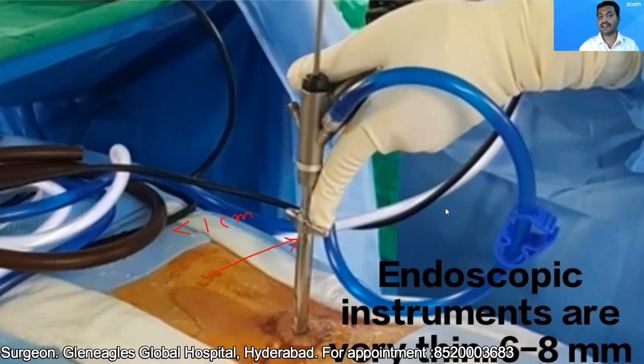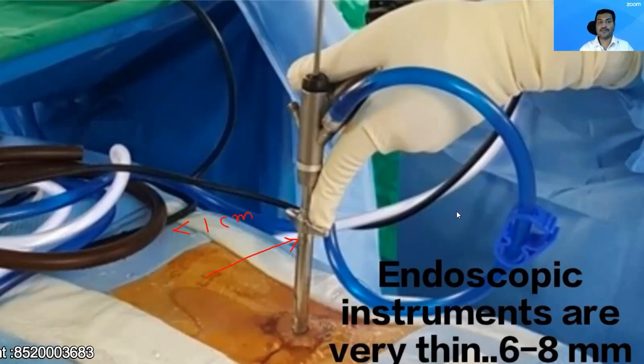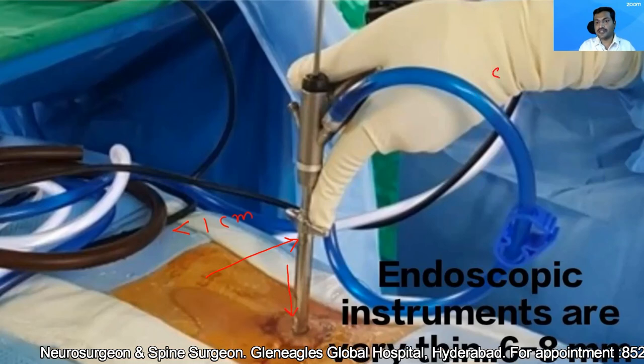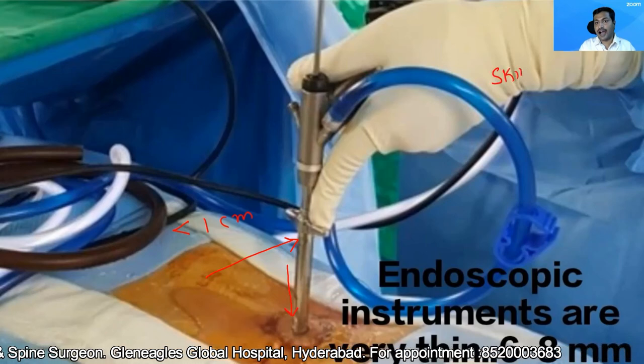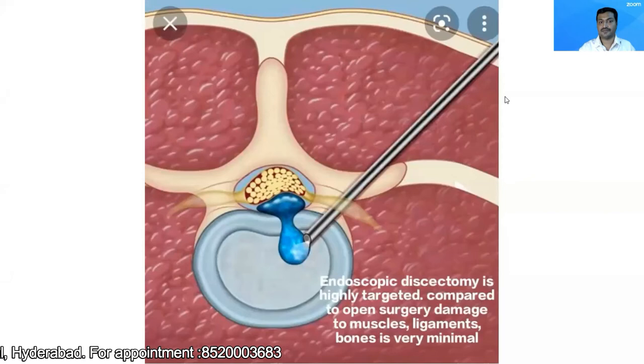Usually, the diameter is around 7.5 mm or 6.5 mm in that range. Because the endoscope is a narrow instrument, I can reach the slipped disc — the disc which has slipped — causing minimal injury to the skin, the muscles, and the bones.